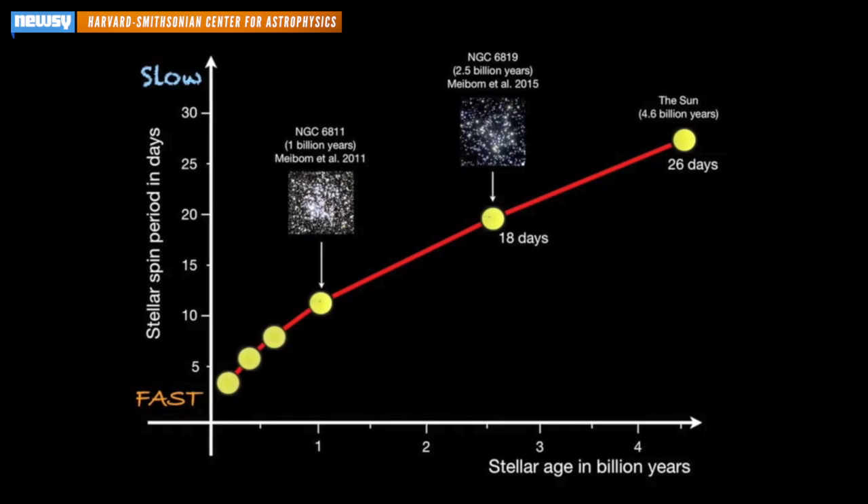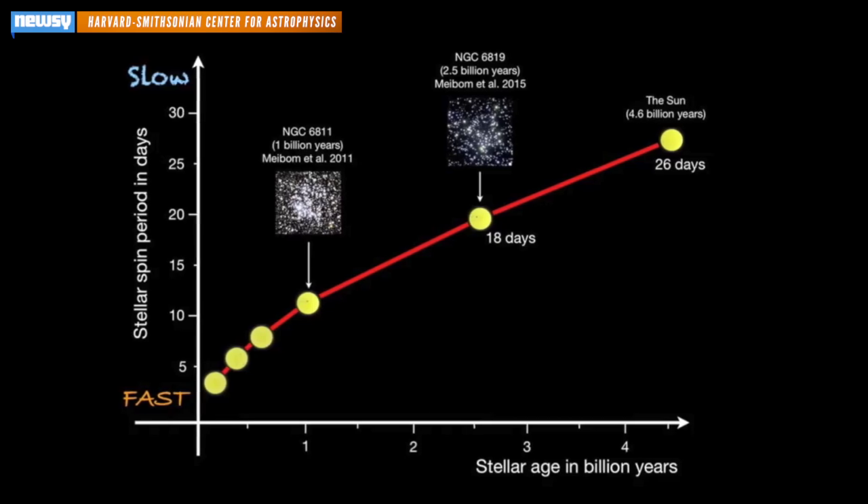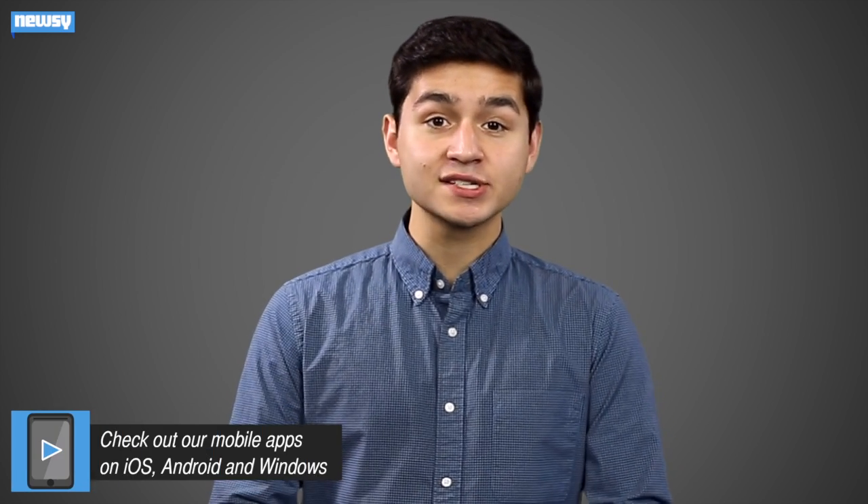And by linking that to the star's spin rates, they can fill the gaps in their clock. Now, when scientists find an Earth-sized planet orbiting a sun-sized star at about the same distance, they can also tell how old the star is and, with that, figure out how long the planet's been there — which helps a lot when you're searching through 300 billion stars in the Milky Way or the 100 billion galaxies like it.